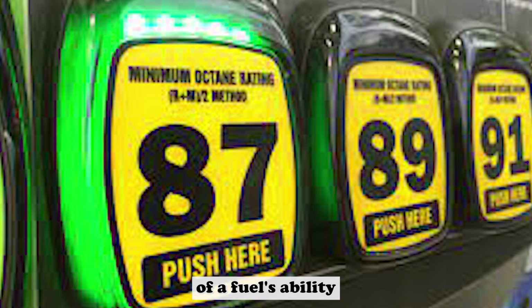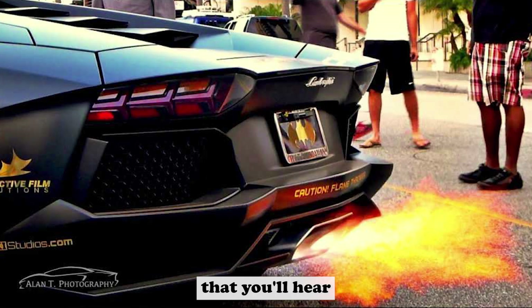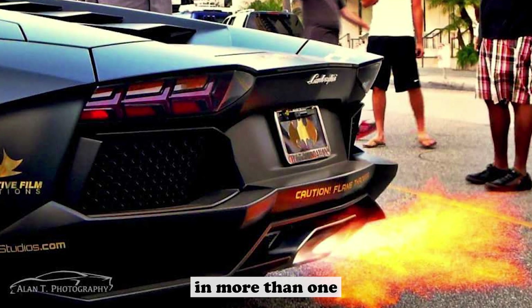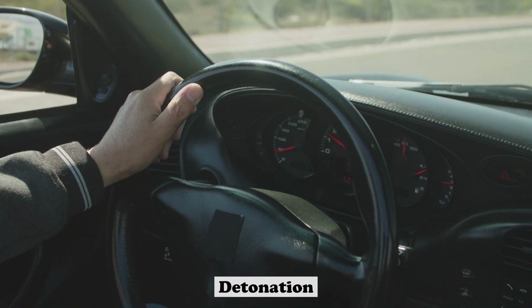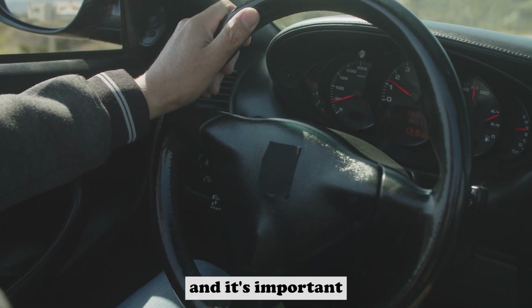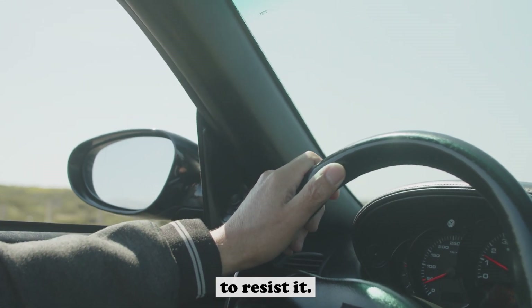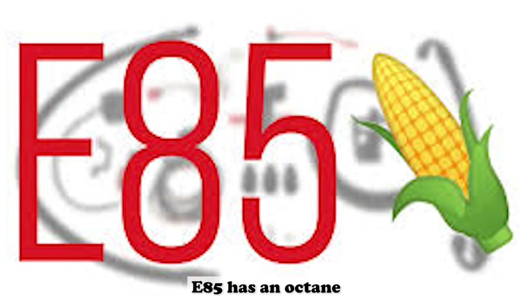What's an octane rating? An octane rating is a measure of a fuel's ability to resist knocking. Knocking is a sound you'll hear when the air-fuel mixture in the cylinders is detonating in more than one place at a time — sort of like knocking on a door. Detonation can damage the engine, so it's important to use a fuel with an octane rating high enough to resist it. Most regular gasoline has an octane rating of 87, while E85 has an octane rating of around 100.